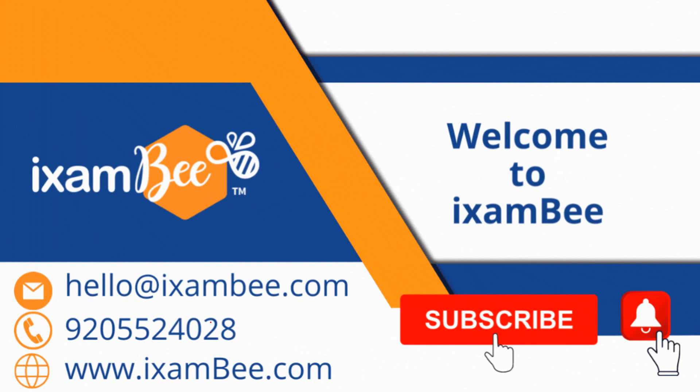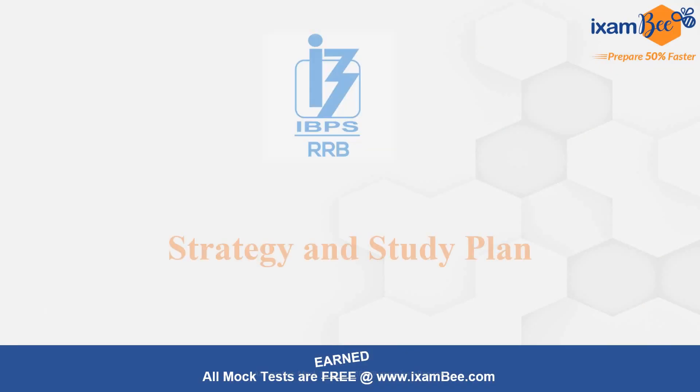Hello everybody, welcome to iExamB. IBPS RRB Scale-2 Law Officer's vacancies were announced a few days before. In this video, I will share with you a strategy and a study plan which you can use to prepare for this exam.